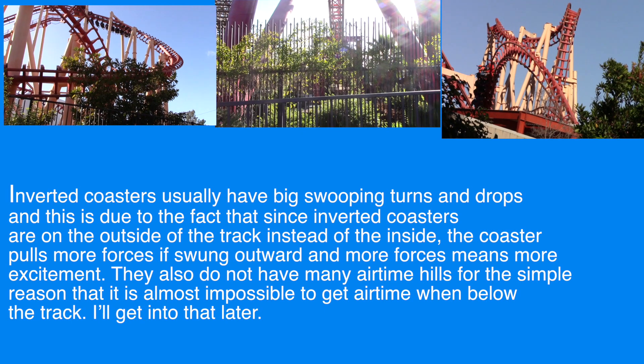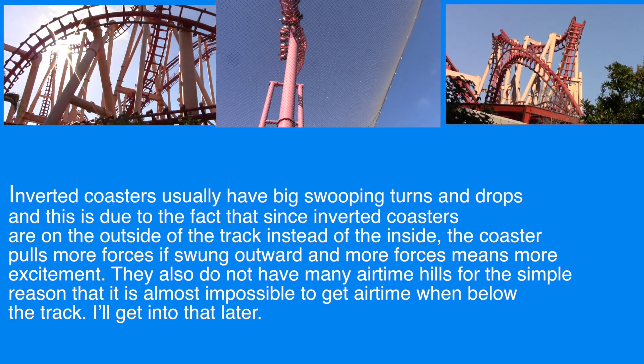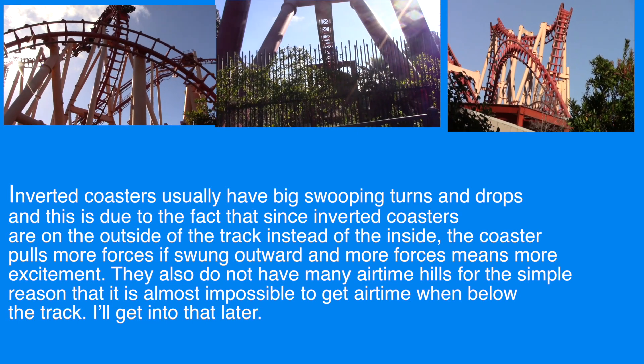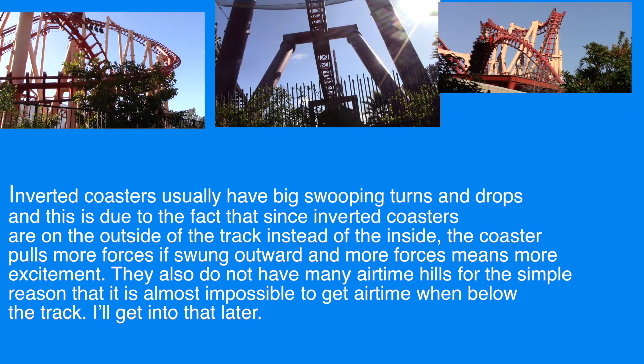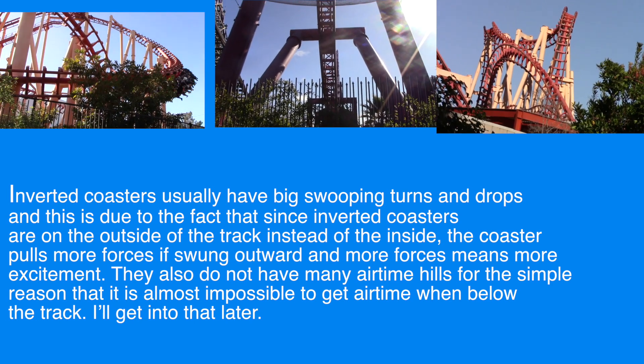Inverted coasters usually have big swooping turns and drops, and this is due to the fact that since inverted coasters are on the outside of the track instead of the inside, the coaster pulls more forces outward, and more forces means more excitement. They also do not have many airtime hills for the simple reason that it is almost impossible to get airtime when below the track.